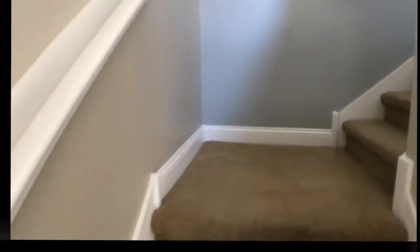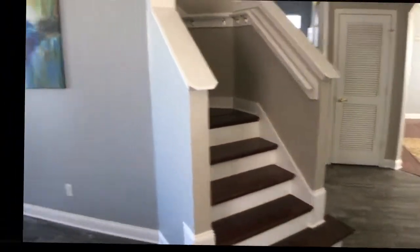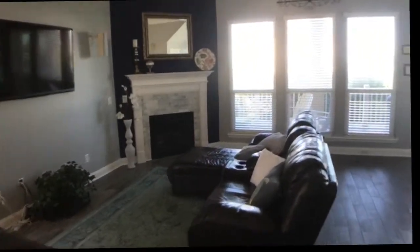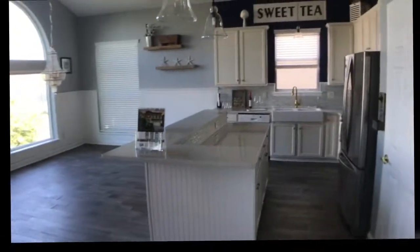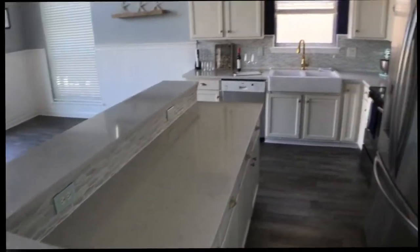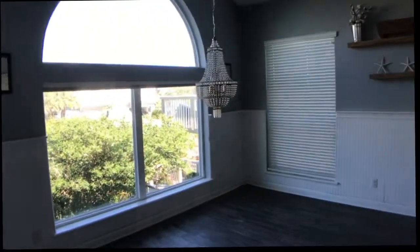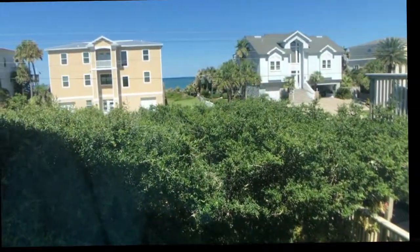We'll head upstairs. As you come to the second floor, you have a really lovely open space — an entertaining area that leads out to a balcony, a fantastic kitchen with nice marble countertops, stainless steel appliances, vaulted ceilings, and ocean views.